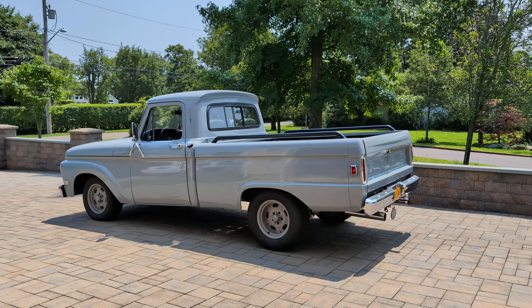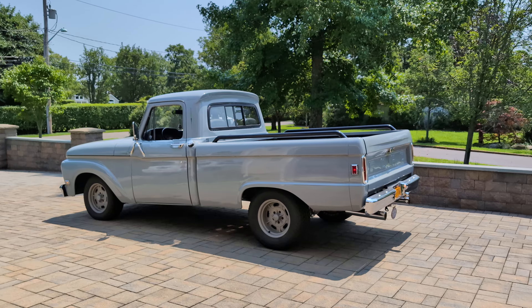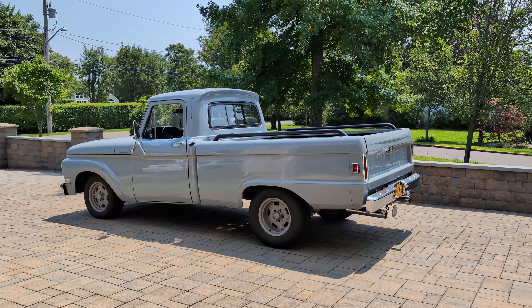Hey guys, thanks for joining us today. Mike here at Weeby Autos. Today we have a killer 1964 Ford F100 short box. I got Dave here — he's going to tell us a little bit about it. What a truck, Dave.